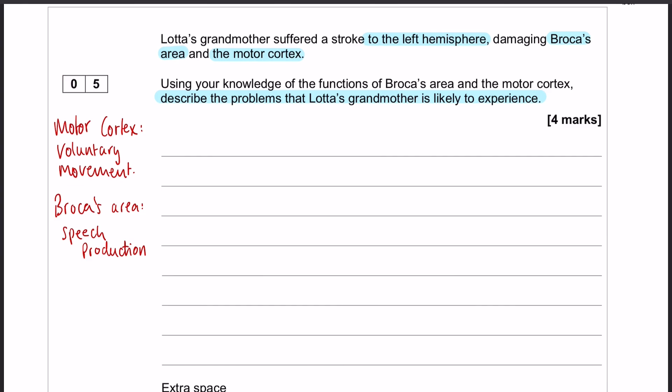As we know, the motor cortex is all about voluntary movement, but more specifically it's about voluntary movement in the opposite side of the body. You need to say that in order to get the full four marks. And Broca's area is all about speech production, which means that damage to that area is likely to lead to Broca's aphasia. You need to have working knowledge of what the symptoms of Broca's aphasia are as well, so that you can talk about those in your answer.